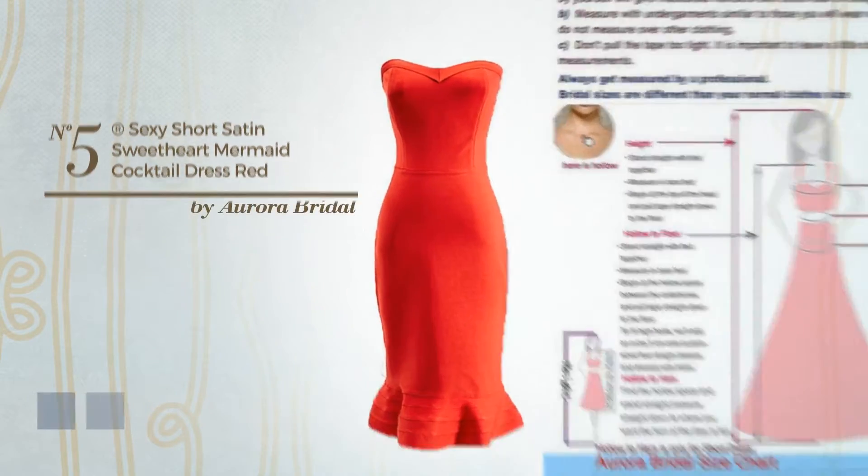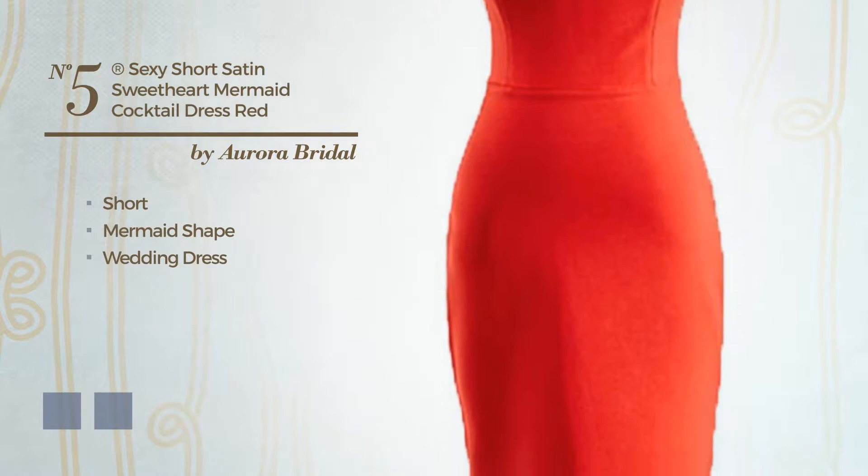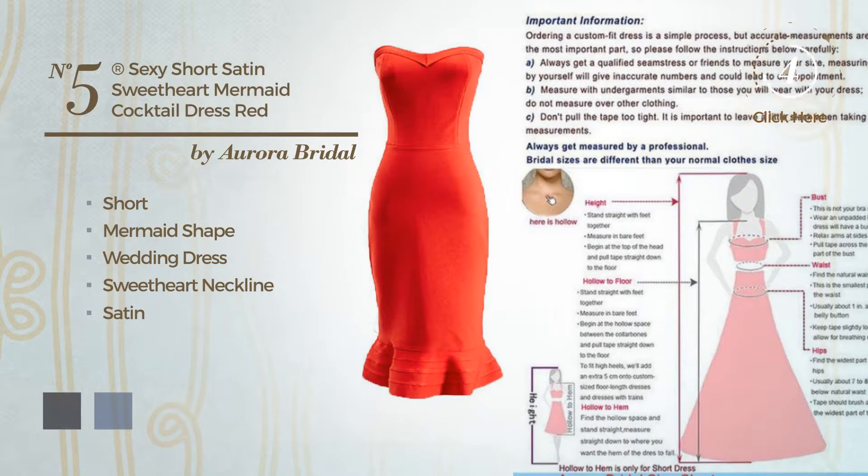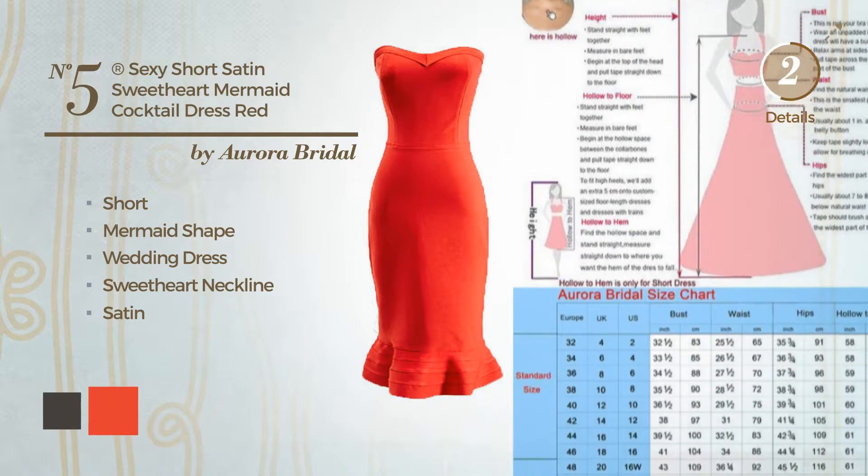Number 5, A Sexy Short Mermaid Wedding Dress. Featuring a sweetheart neckline, made of satin. The available color variations include black ink and CG Red.